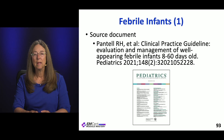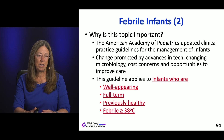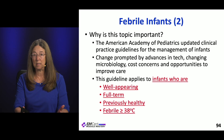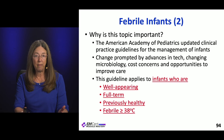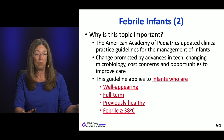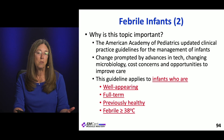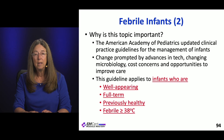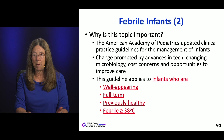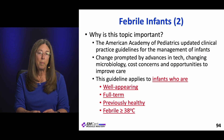Let's talk about febrile infants. This article is an update of the clinical practice guideline, published in Pediatrics, and it's for infants 8 to 60 days old. The American Academy of Pediatrics decided to update this guideline because of advances in technology — particularly testing we can do — and some changes in microbiology.